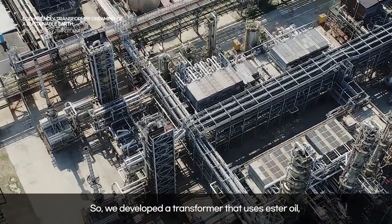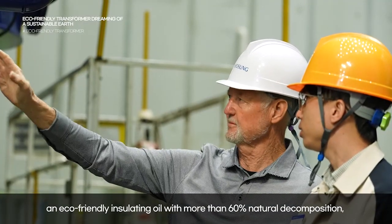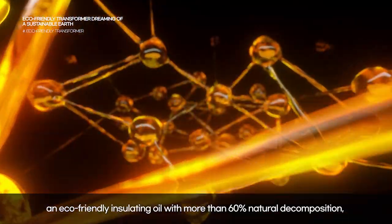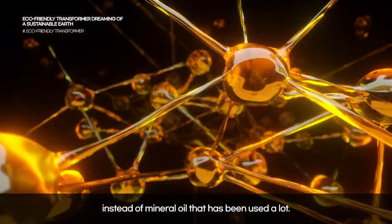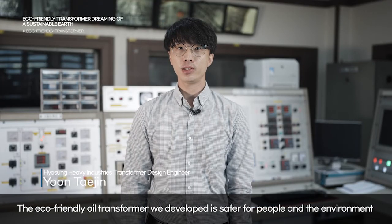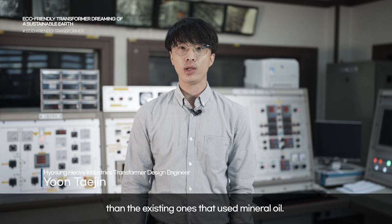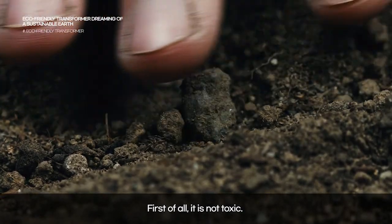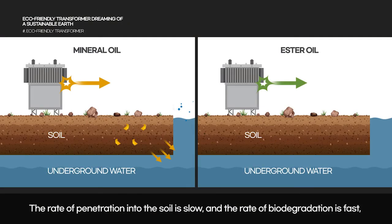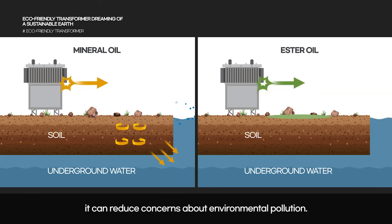So we developed a transformer that uses ester oil, an eco-friendly insulating oil with more than 60% natural decomposition, instead of mineral oil that has been used widely. The eco-friendly oil transformer we developed is safer for people and the environment than existing ones. The rate of penetration into the soil is slow and the rate of biodegradation is fast, so even if oil leaks from the transformer due to an accident, it can reduce concerns about environmental pollution.